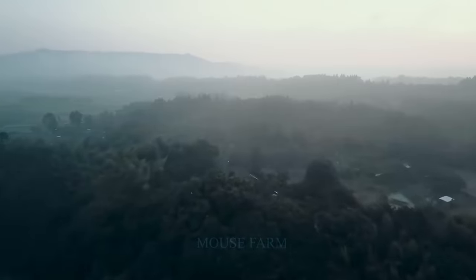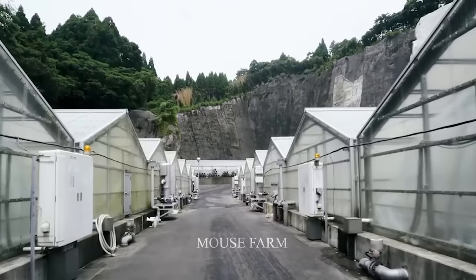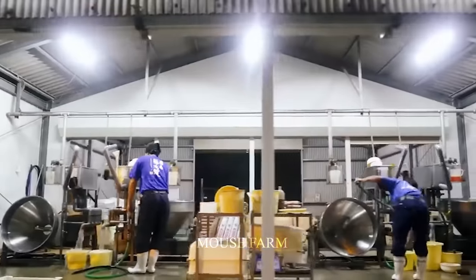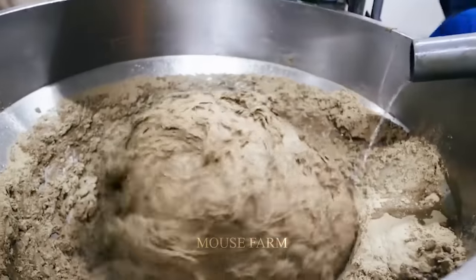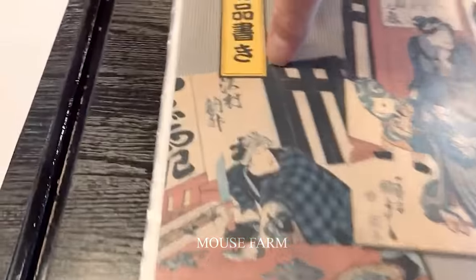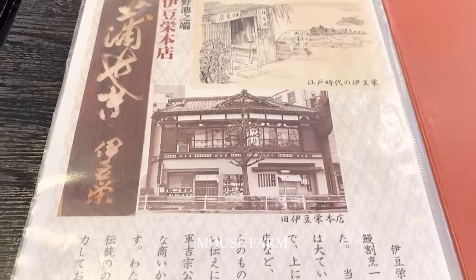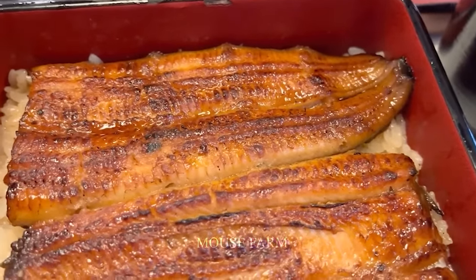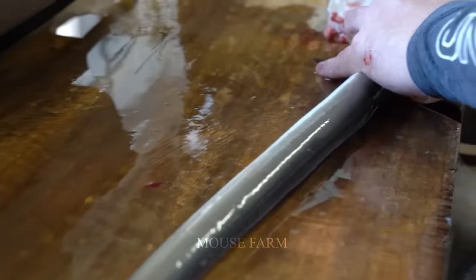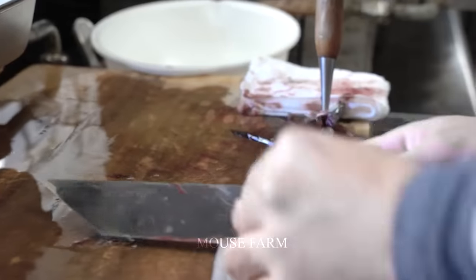Eel farming is not a new agricultural industry in Japan. It has a long history and is closely linked to the culture and cuisine of this country. Eel has become an important part of the food tradition, especially in the summer.